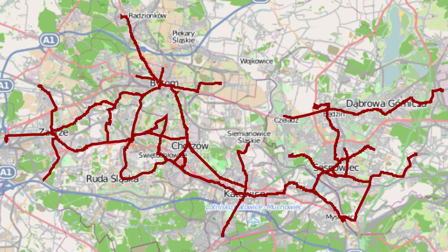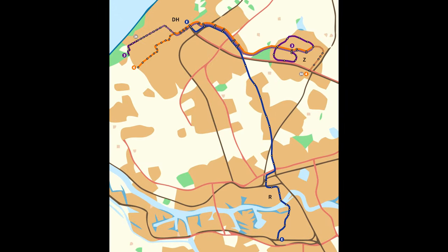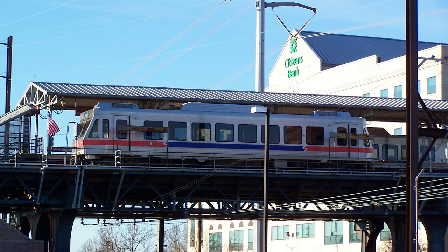Notably, the Silesian interurban system in Poland, connecting towns and cities in Upper Silesia, and the Randstad Rail in the Netherlands, connecting the cities of Rotterdam, The Hague, and Zoetermeer — I definitely butchered that, sorry Dutch viewers.